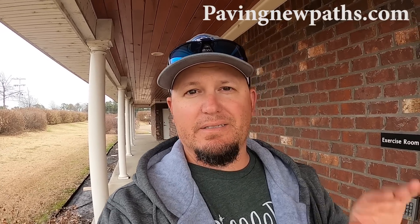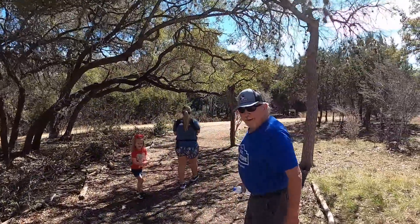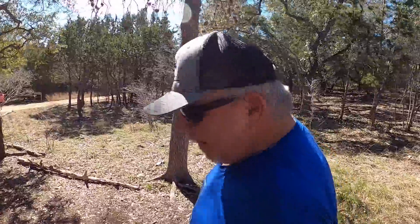We're at the Canyon Lake Gorge doing the Canyon Lake Gorge trail down to the overlooks. There are supposed to be eight overlooks on this trail. I just found out it's two miles and we haven't told Phil yet. Hey Phil, you got your walking shoes on? He says he's got his walking, running, and quitting shoes on — if it gets too bad he's calling it a day.